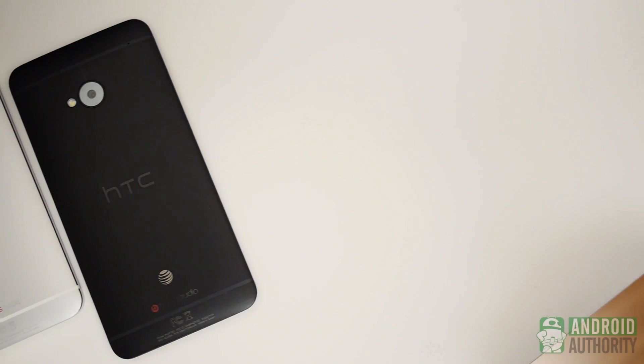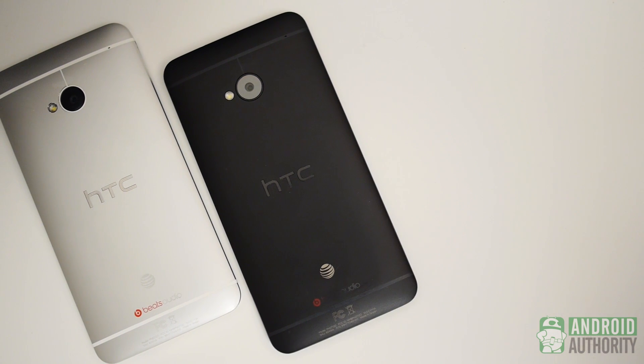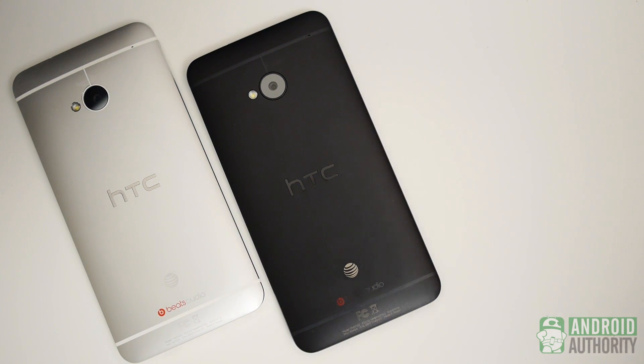Alright, obviously this is a very subjective matter, so I'm going to give my opinion in a little bit. For now, just enjoy seeing both of these phones in all their glory. Cue the music.